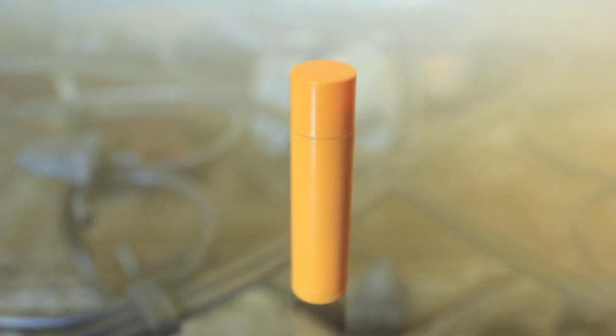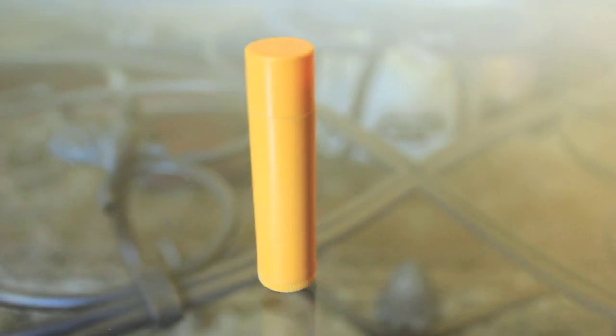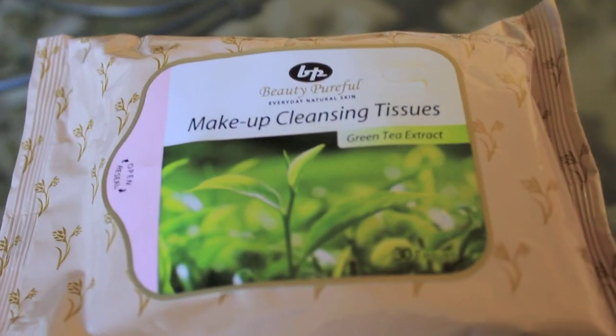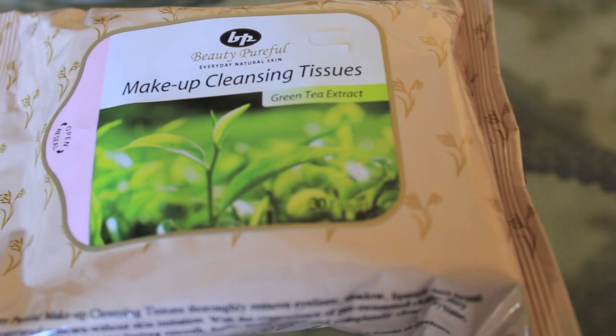For my everyday look I just use Burt's Beeswax Chapstick — that's all I need. For removal of my makeup I use these Beauty Pureful Makeup Cleansing Tissues. I'm unfamiliar with the name because my mom bought them for me, but when I get home and I'm too tired, I just open it up and use the wipes with makeup remover and cleanser on them.